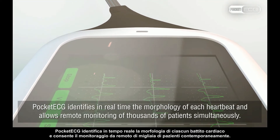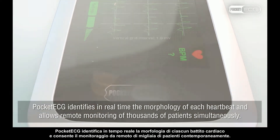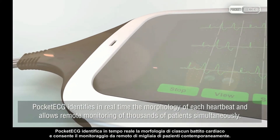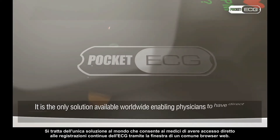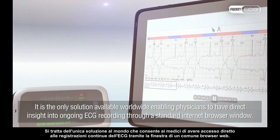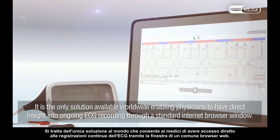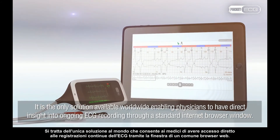Pocket ECG identifies in real time the morphology of each heartbeat and allows remote monitoring of thousands of patients simultaneously. It is the only solution available worldwide, enabling physicians to have direct insight into ongoing ECG recording through a standard internet browser window.